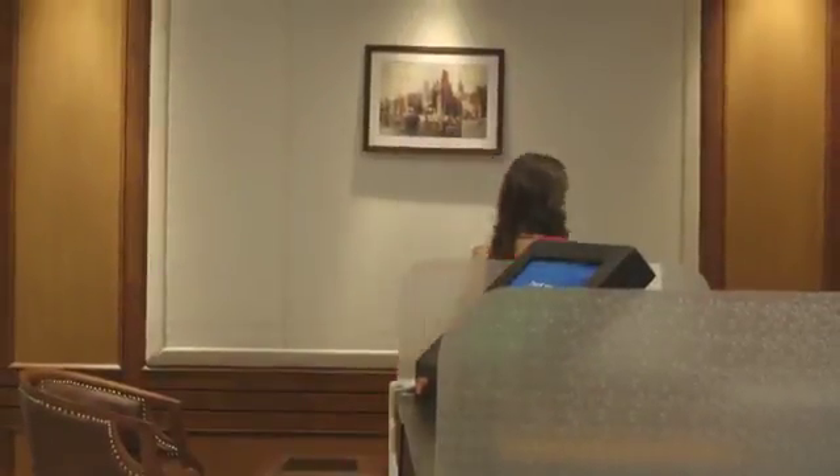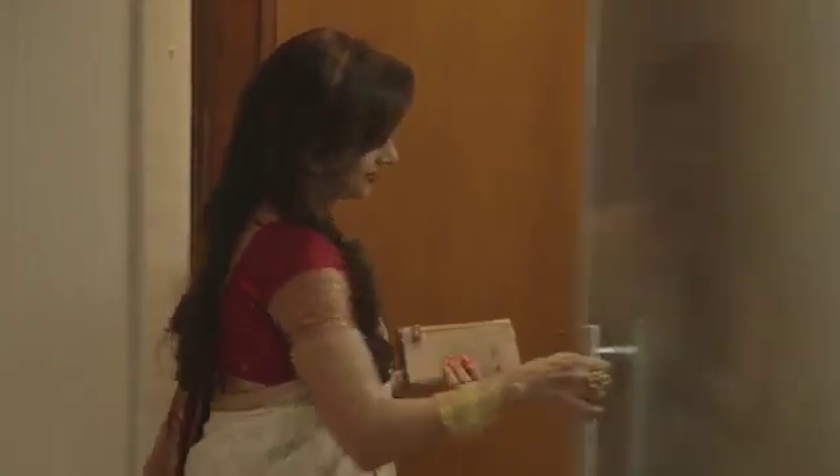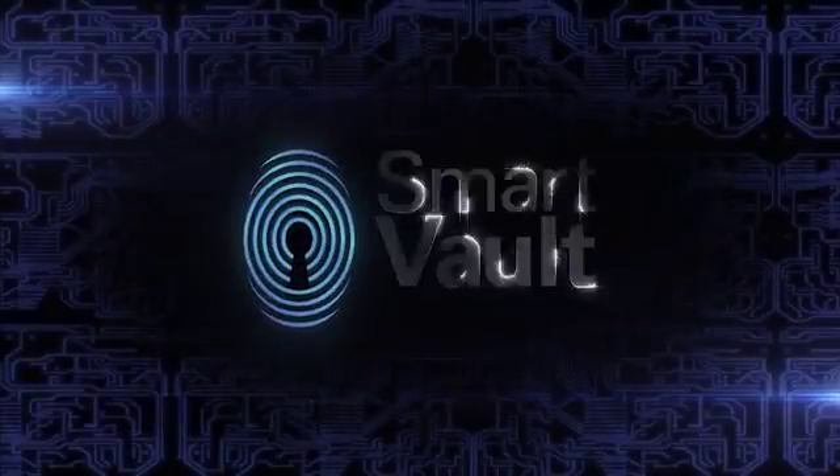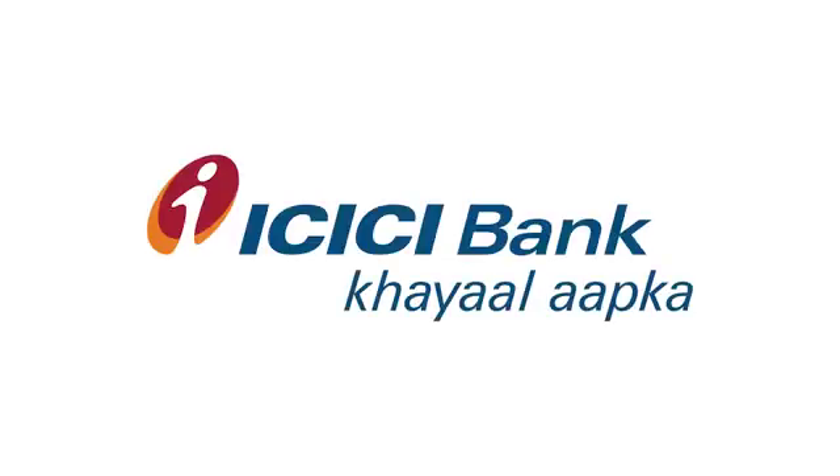Experience the privacy, the security, and the freedom of accessing your locker anytime. Experience India's first smart vault, brought to you by ICICI Bank.